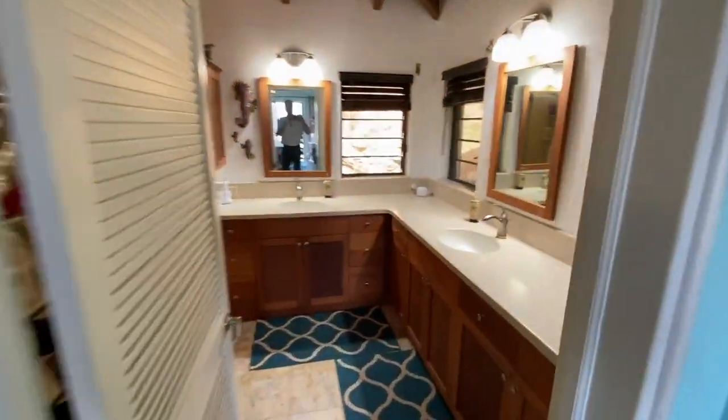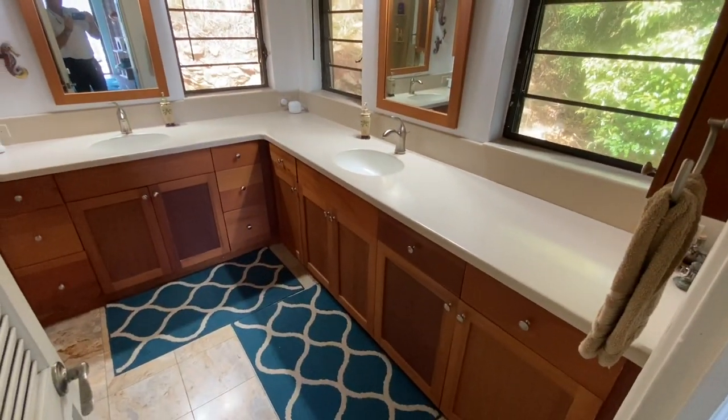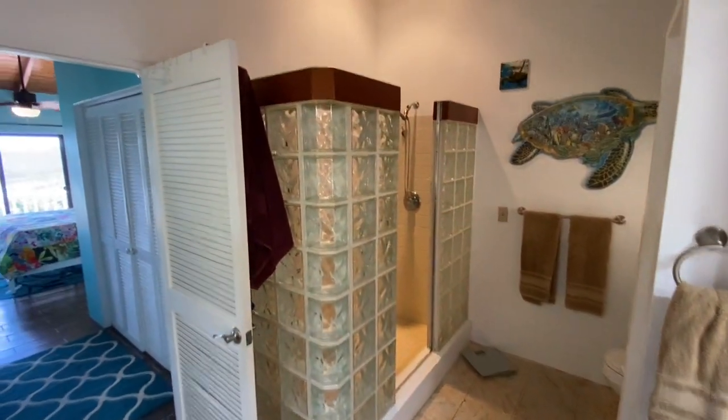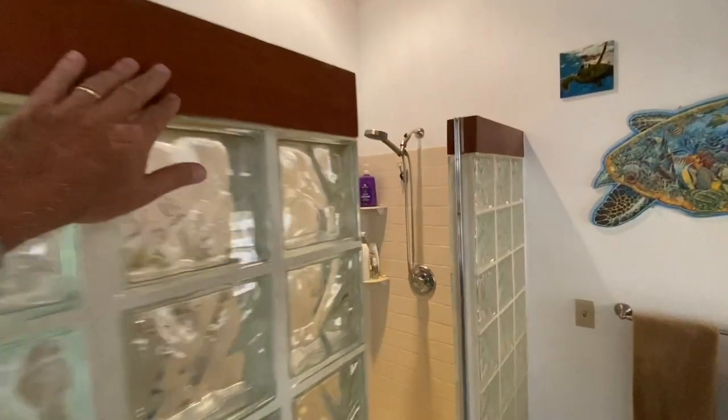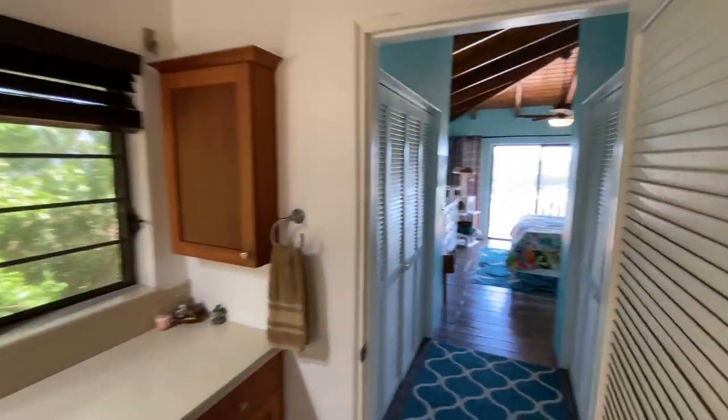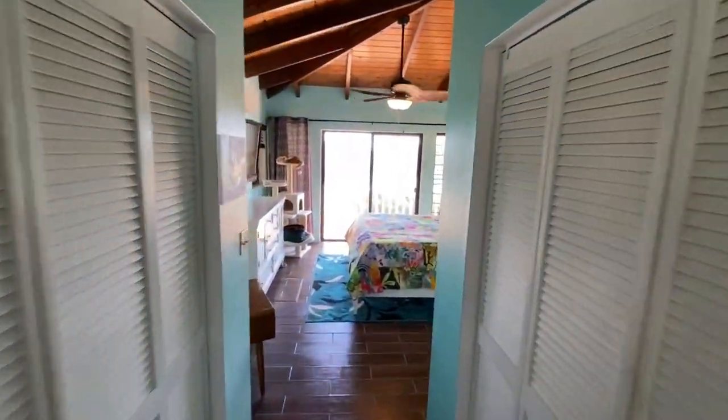His and hers closets on the left and right as you come through the hall into the main bathroom, which is just beautifully done — all custom mahogany cabinetry, beautiful Corian countertops, and a glass block shower with mahogany trim on top. Very well appointed, very spacious — nobody's bumping elbows.